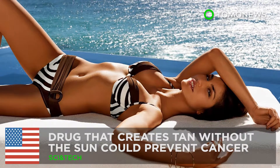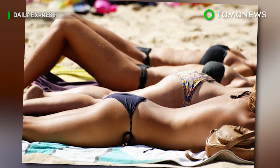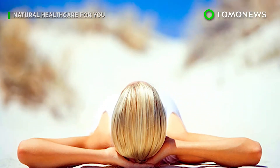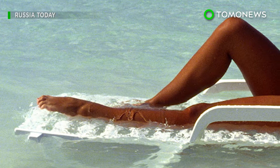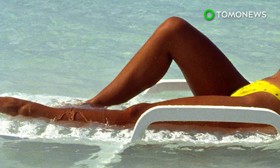Scientists have developed a drug that can tan human skin without the harmful effects of ultraviolet radiation. In tests on skin samples and mice, researchers found a way to trick the skin into producing melanin.